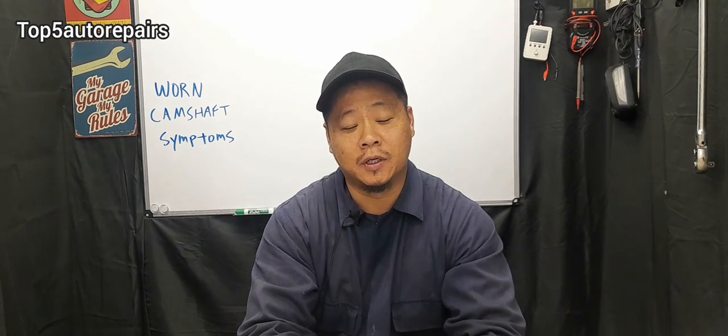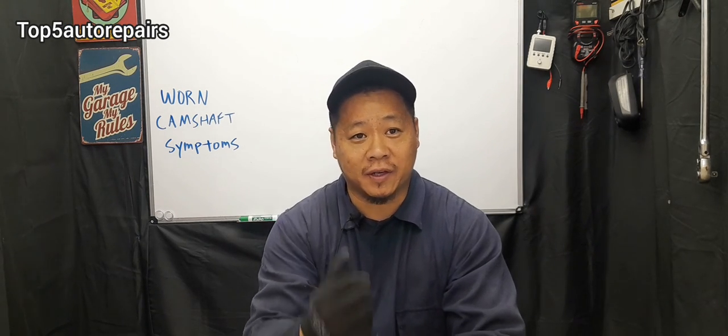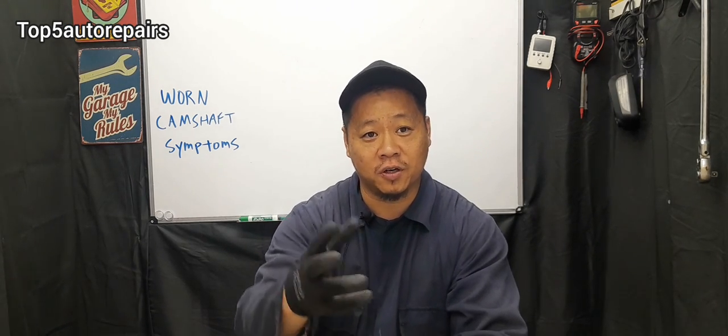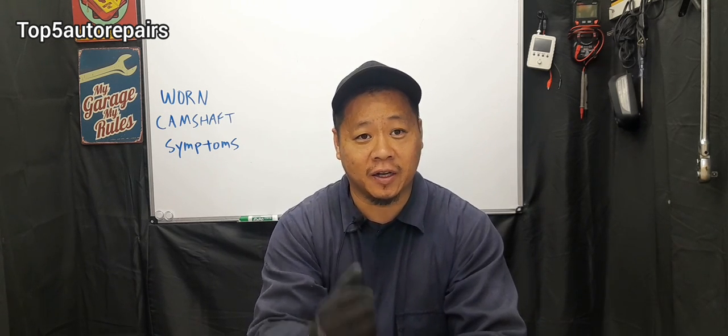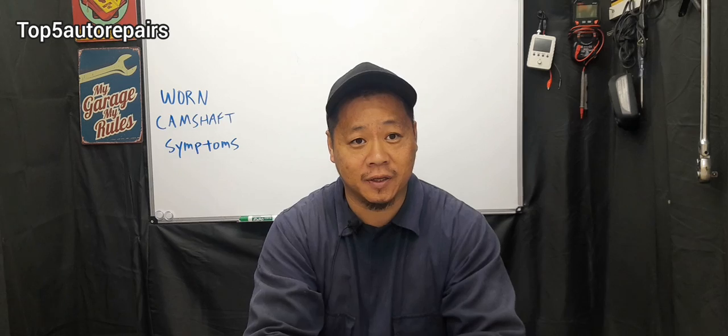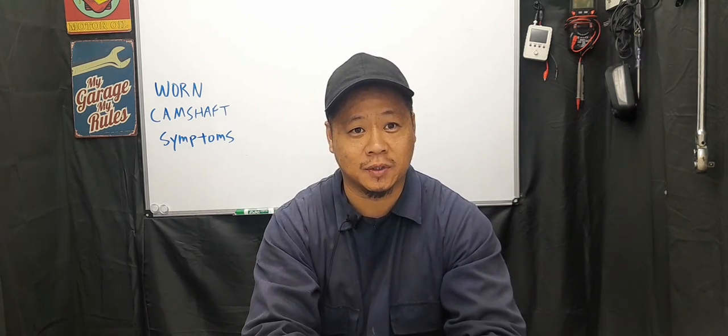You may also have excessive end play, which can contribute to that camshaft lobe wearing out quicker than usual. The proper way to check if the camshaft lobe and journals are worn is to use a micrometer and dial indicator and compare it to manufacturer's specifications. As always, I hope you found this video useful. Thank you for watching. Subscribe to Top 5 Auto Repairs.